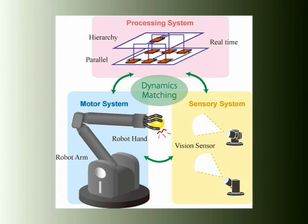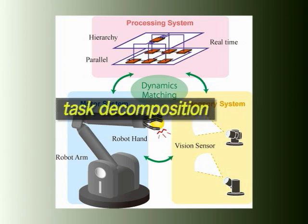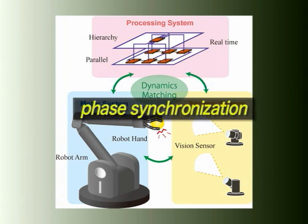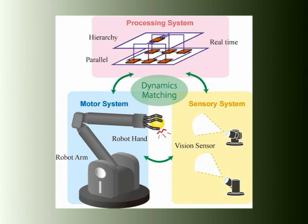In particular, the sampling rate of traditional vision systems is limited to the video rate of 30 Hz and is a bottleneck in terms of dynamics matching. Therefore, we begin with the development of a 1 kHz vision system.